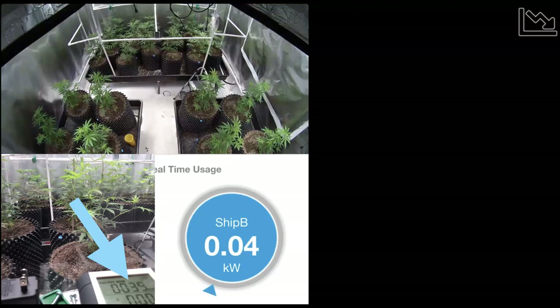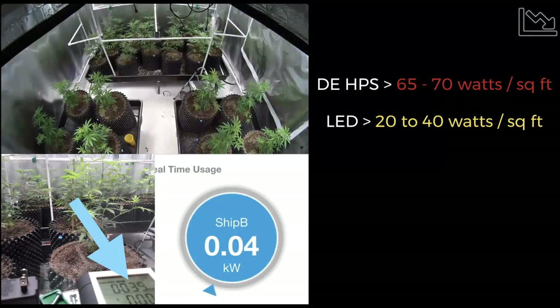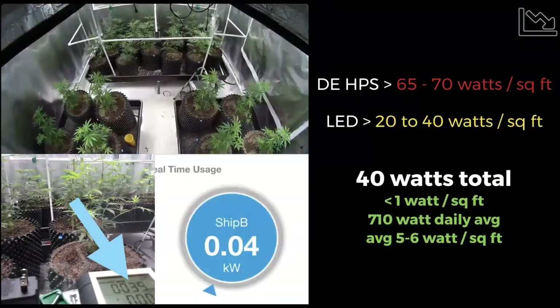Focusing on reducing costs: what you can see here is 150 square feet of cultivation space — 74 square feet of canopy — and that entire room right now has no artificial lights on and is operating at 40 watts. That's less than a light bulb. Considering the Massachusetts regulations: HPS is somewhere between 65 and 70 watts per square foot for lights alone; LEDs can achieve 20 to 40. We're within the range of that 36-watt limit. Looking at our total average watt usage at our Sonoma County site, we had an average daily watt use of 700 to 710 — about five to six watts per square foot, far below the 36-watt-per-square-foot limit.